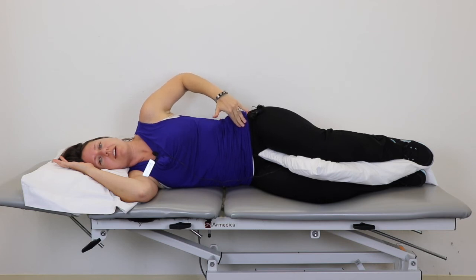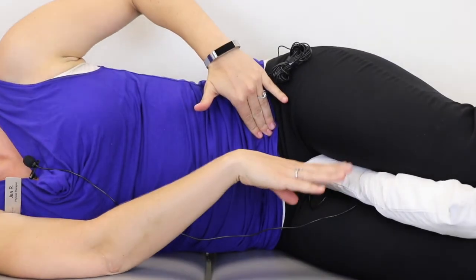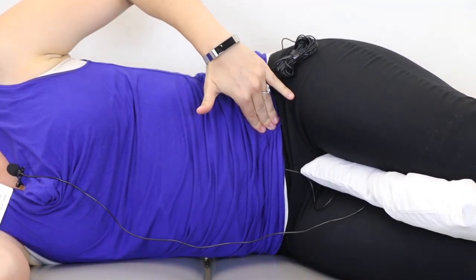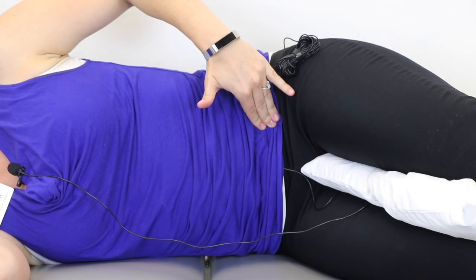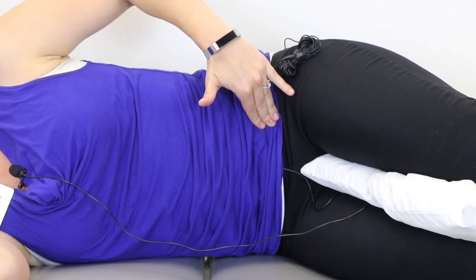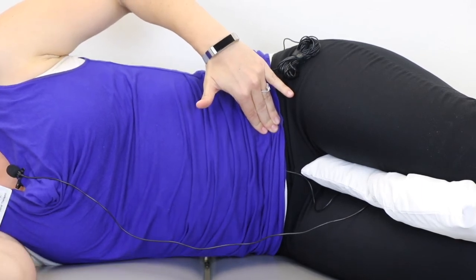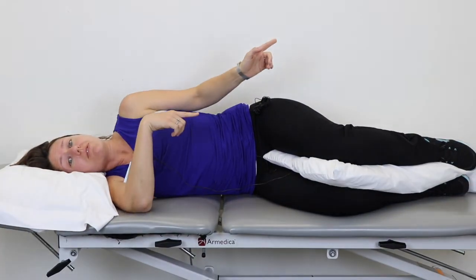First you want to find this bony prominence right here, then come in just slightly until your fingers are on soft tissue. Make sure you have at least one pillow between your legs to keep your hips in a more neutral position. Once you've found that soft tissue, envision drawing your belly button inward towards your spine — or imagine you're pregnant again and trying to hug your baby inward towards your spine. Hold that for about five seconds. You'll feel that soft tissue under your fingers get a little bit firmer, and then you know you've got the right muscle. Do this on both sides, about five reps holding for five seconds each, then flip over and do the same on the other side.